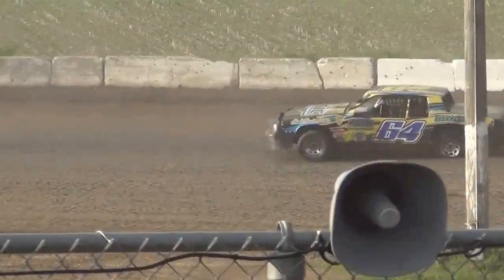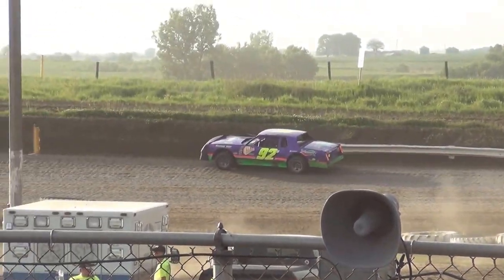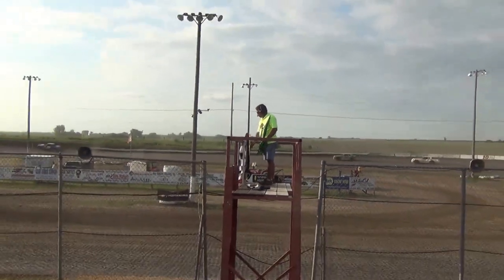All right, well on the 64 car flat tire Boeing, the 92 Blessington has a flat tire as well. Here we go.